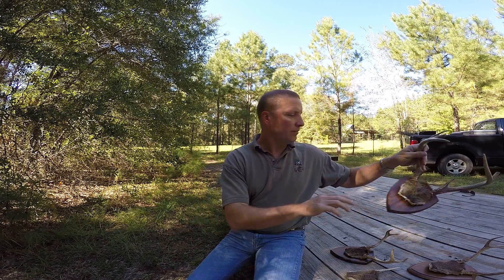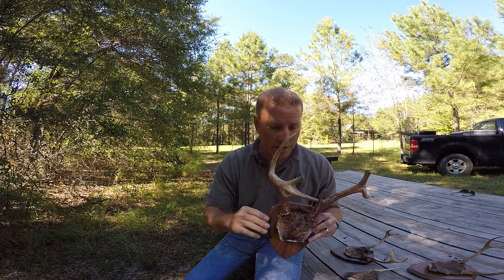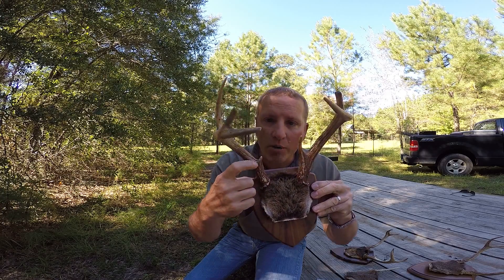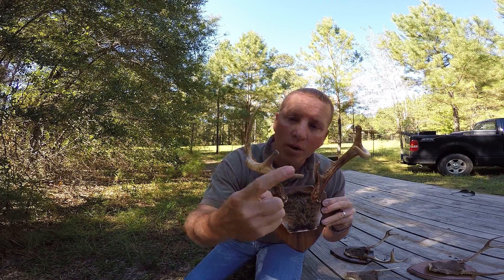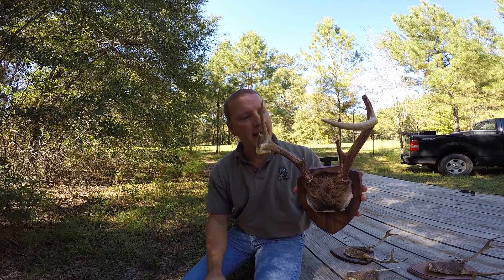North of I-10 in D2, legal bucks now have to have at least three points on a side. Again, each point has to be at least one inch long. So you can look at this rack right here — this isn't a point because it's not an inch, but one, two, three on one side and one, two, three on the other. So either way you look at it, this rack is legal to take north of I-10 in D2.